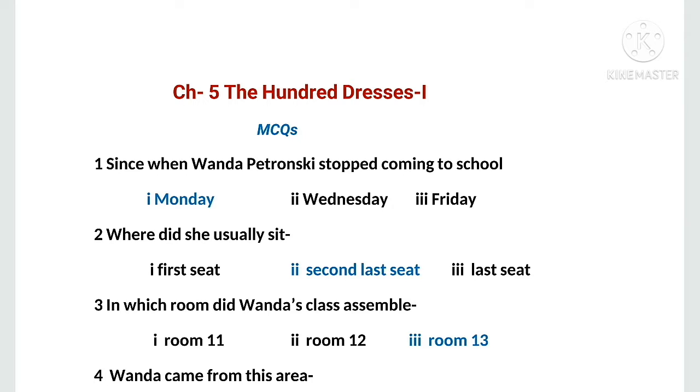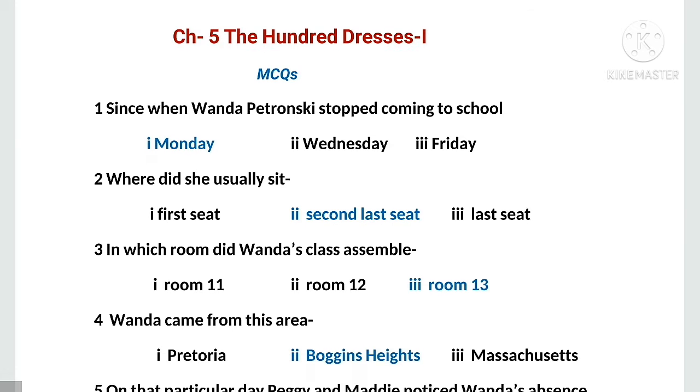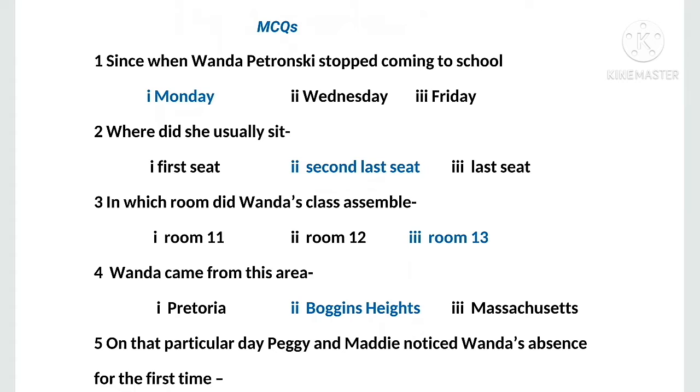MCQ number two: where did she usually sit? Options are: first, first seat; second, second last seat; third, last seat. The right option is second last seat. MCQ number three: in which room did Wanda's class assemble? Options are: first, room 11; second, room 12; third, room 13. The right option is room 13.